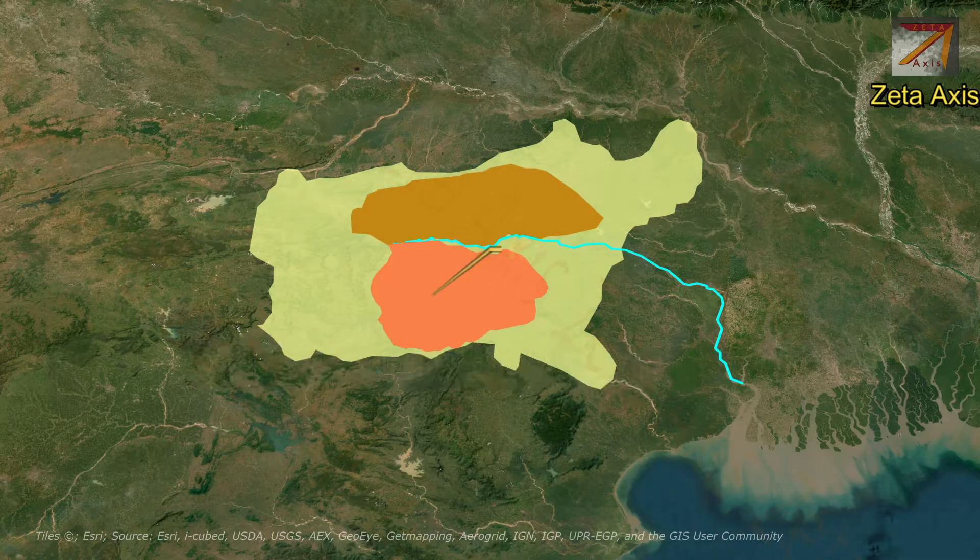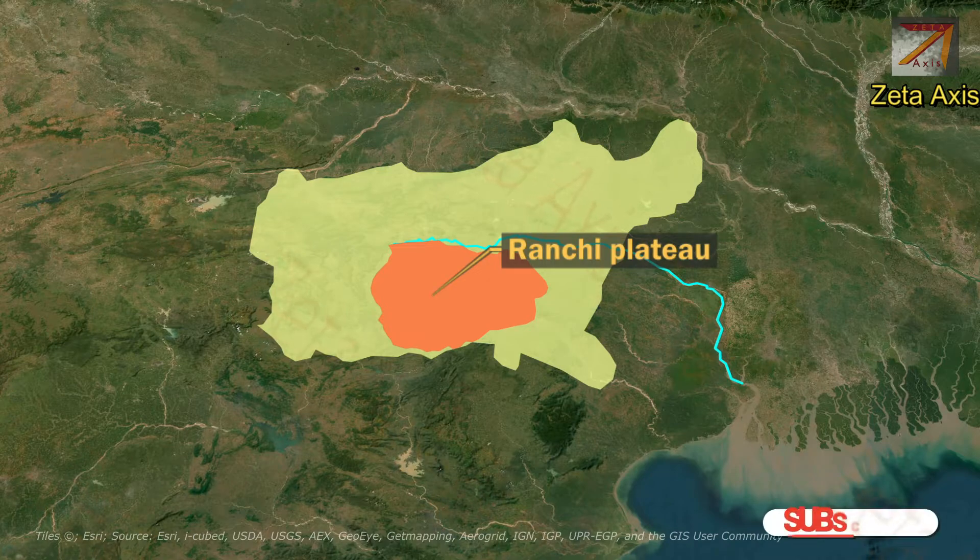Ranchi Plateau forms the largest part of the Chhota Nagpur Plateau. It is located on the southern side of the Damodar river and slopes in a southeastern direction.